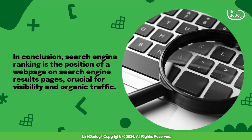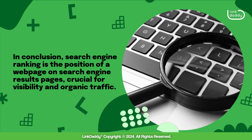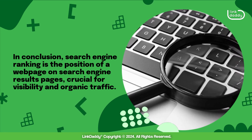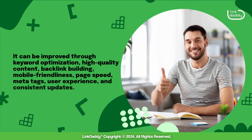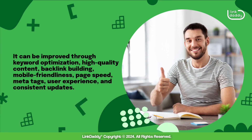In conclusion, search engine ranking is the position of a web page on search engine results pages, crucial for visibility and organic traffic. It can be improved through keyword optimization and high-quality content.